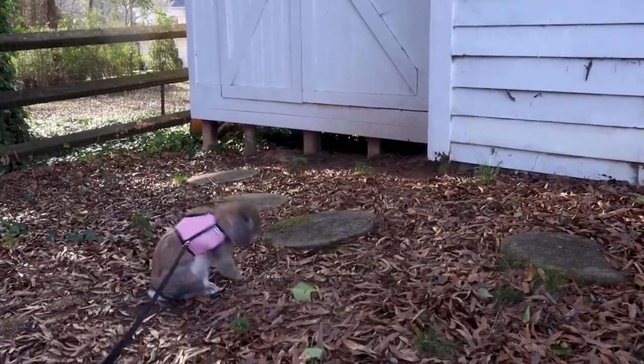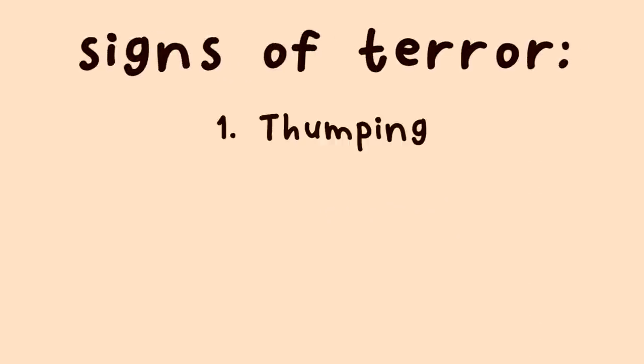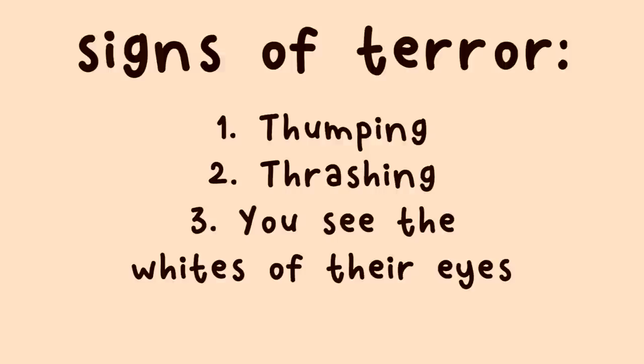The first time your rabbit goes out, they might be pretty scared, and it's up to you to decide: is this just nerves because it's their first time, or are they genuinely terrified of the entire experience? If the entire experience is really traumatizing to them, take them out of it and do not do it again — it's not worth it. But if they're just a little shocked, looking around, confused and curious, that's more just stimulation, and the more you do things, the more they'll get used to it. But if your rabbit is thumping, thrashing, acting terrified, and you can see the whites in their eyes — that is a sign of pure terror, and you should take your rabbit out of it and understand that maybe they are not as adventurous.